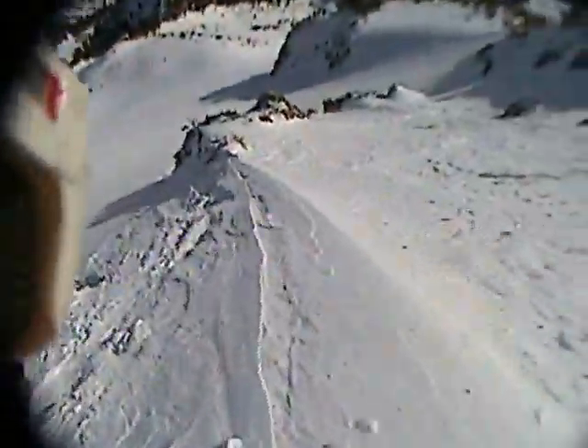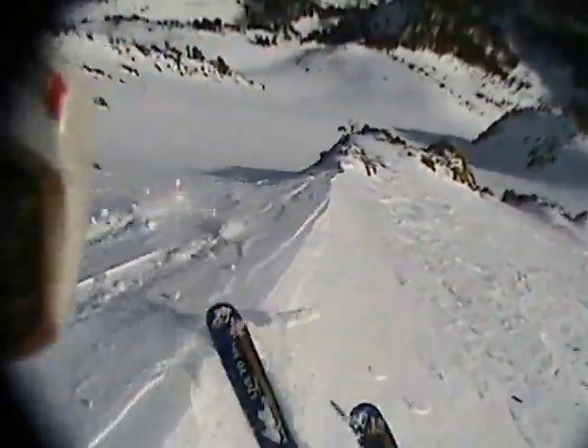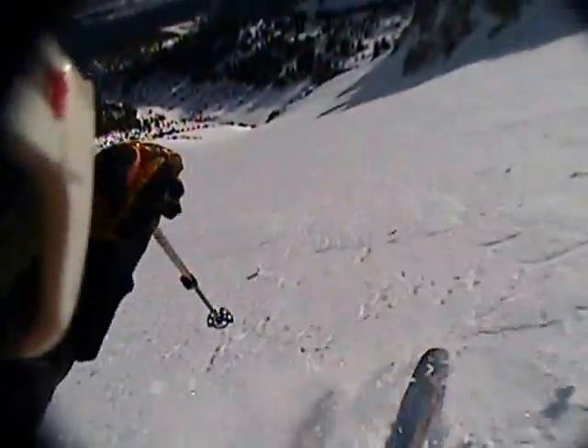Before exiting out into a wide open bowl. I really wanted to open it up here, but due to early season conditions and hearing of a friend who recently broke his leg on Glory Bowl, I kept it in check. And I glanced back up at the run at the bottom to admire my signature.